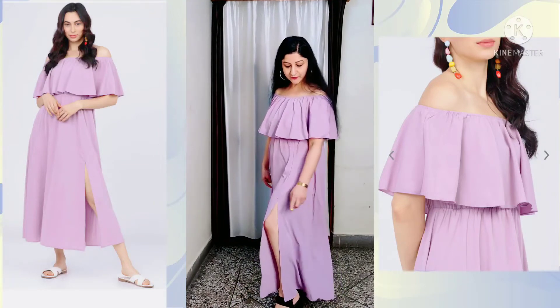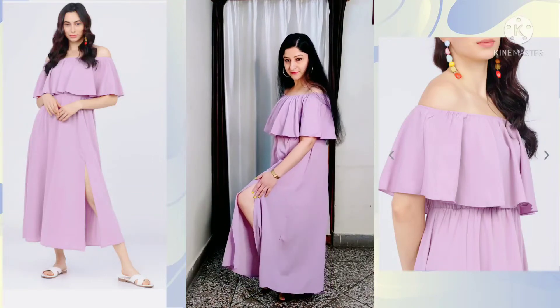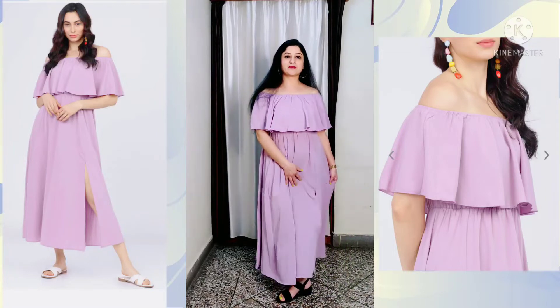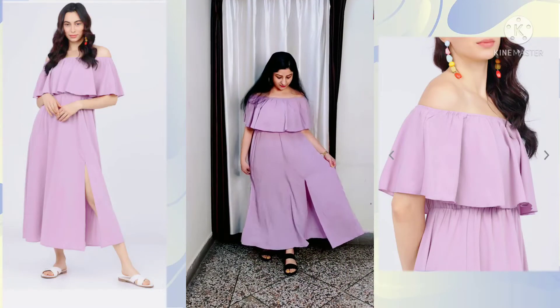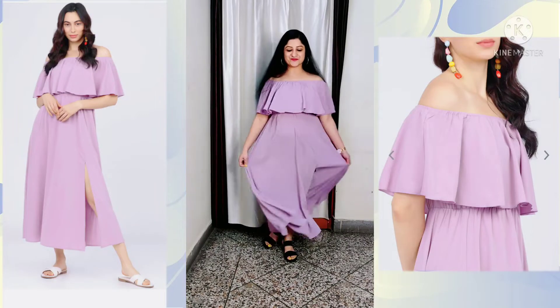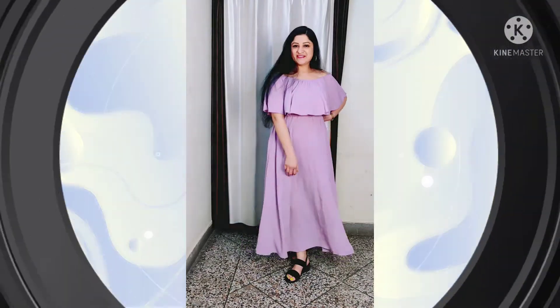If I talk about the price, this dress is ₹1,399 but after a 55% discount you can purchase it for just ₹629, which is an amazing deal. I will mention the link in the description box so you can check it out.